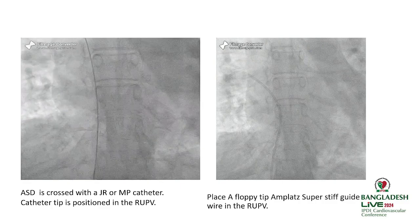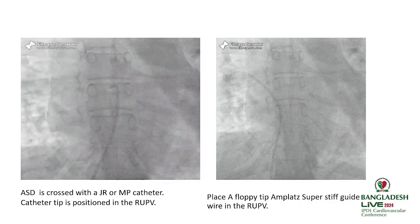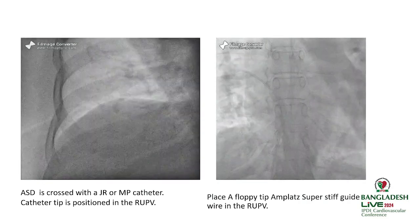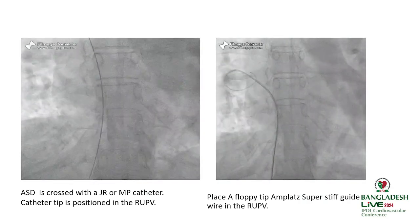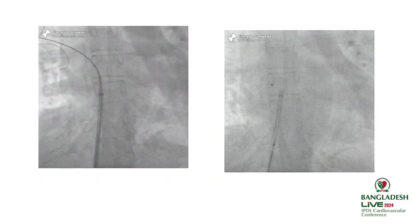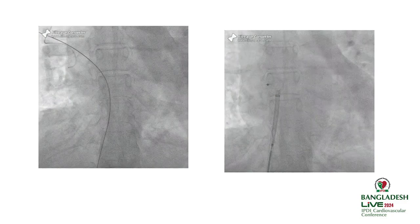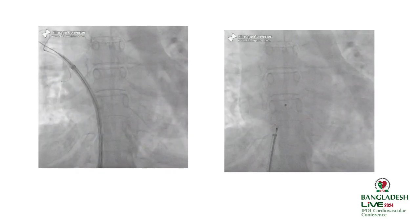My preferred approach: after crossing the ASD, I place the catheter in the right upper pulmonary vein and introduce a floppy-tip super-stiff wire into the right upper pulmonary vein. The sheath is then introduced, and device closure is performed in this manner.